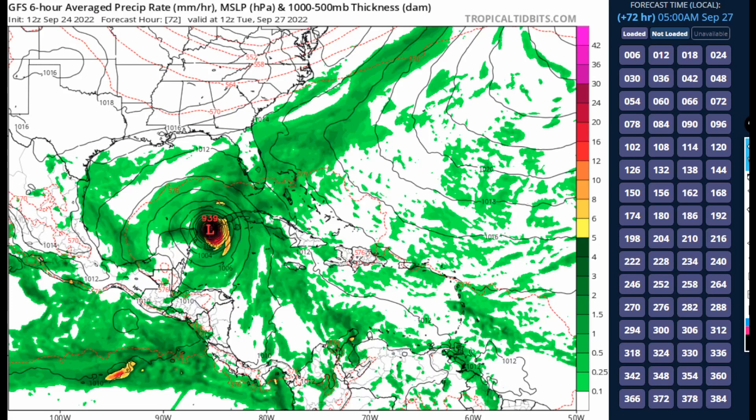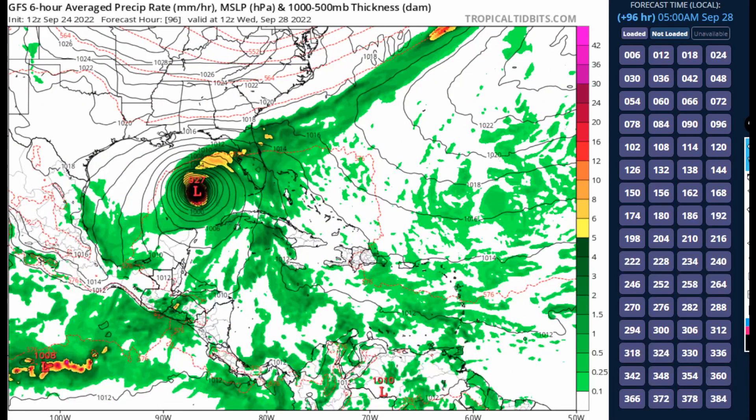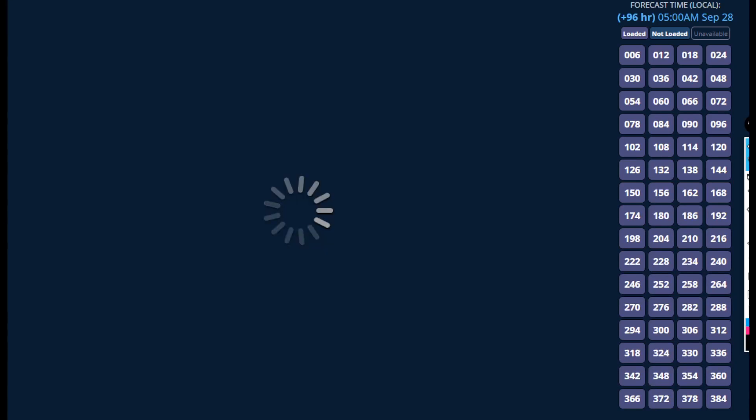Please pray that the GFS model is wrong on this, because 939 millibars would be a Category 4 hurricane explosively intensifying at an uncontrolled rapid rate. That's a sure bet on this forecast, and then by day four it's down to 927 millibars — that is an extremely intense storm, and it is definitely tracking further west than previous model runs.